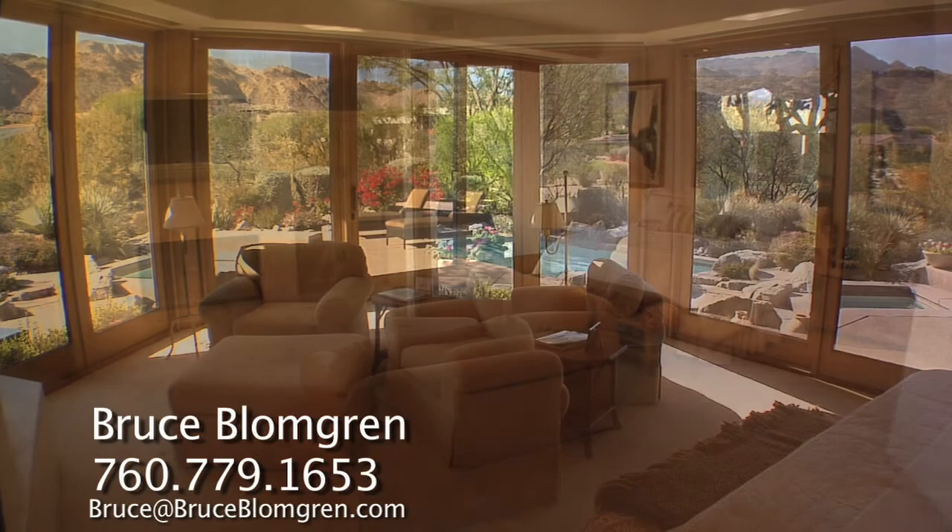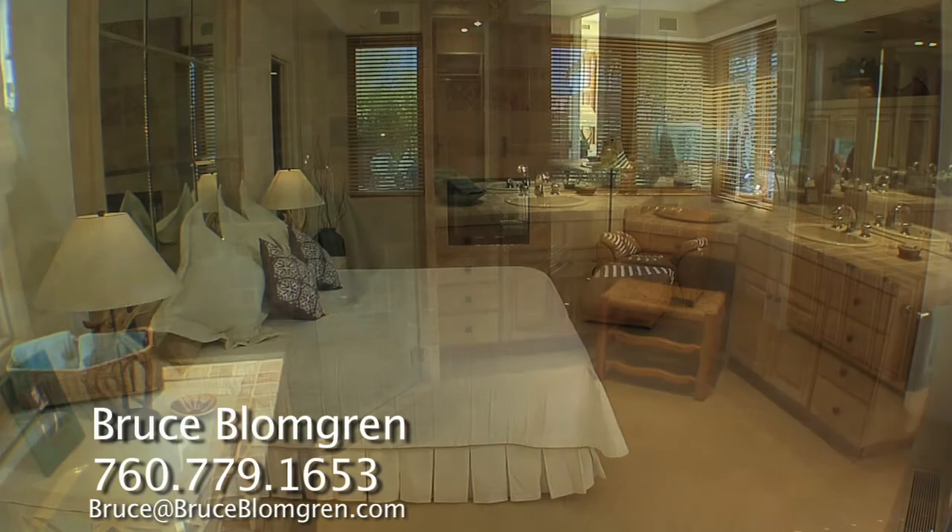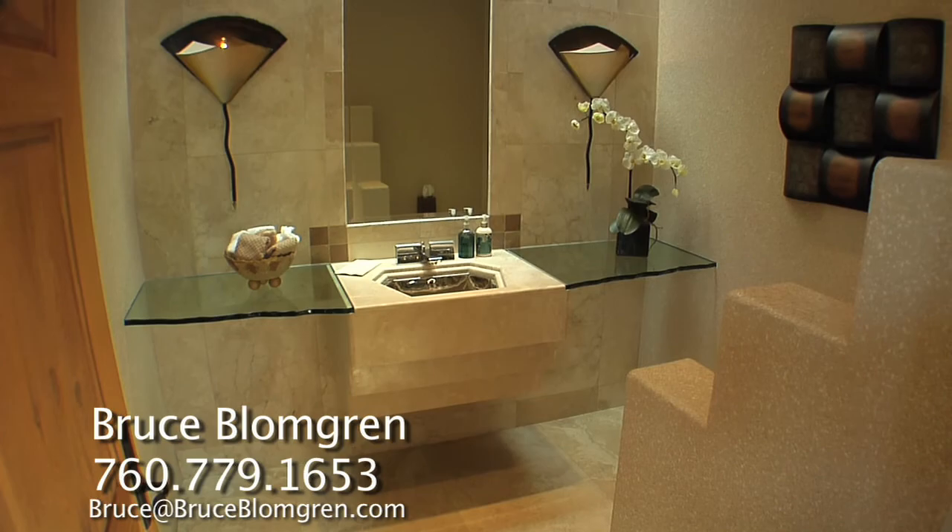When it comes time for the end of the day, there are four huge bedrooms. The master suite has a travertine fireplace, built-in media center with a new flat screen TV and a tranquil sitting area. The master bath features an etched glass shower and a huge spa tub. The guest suites each have private bathrooms and there is an additional powder room.